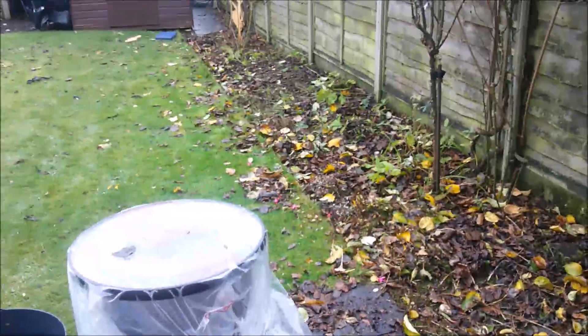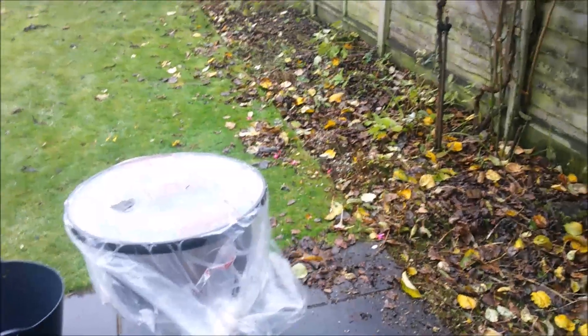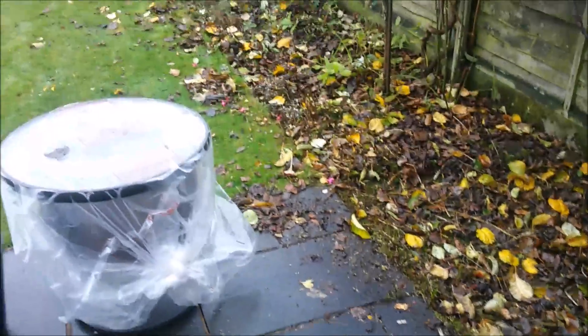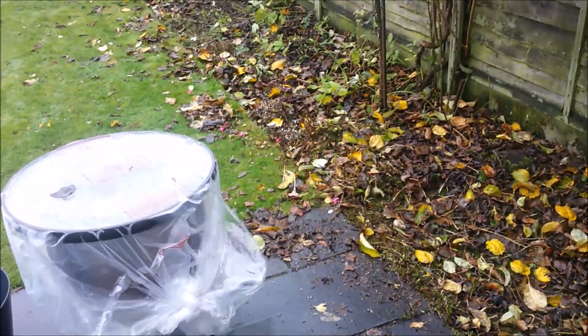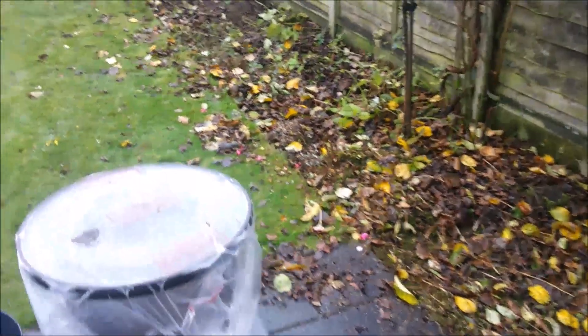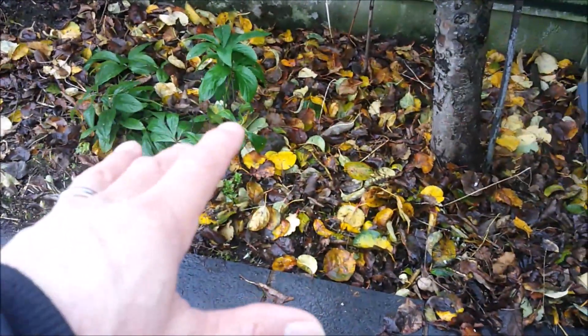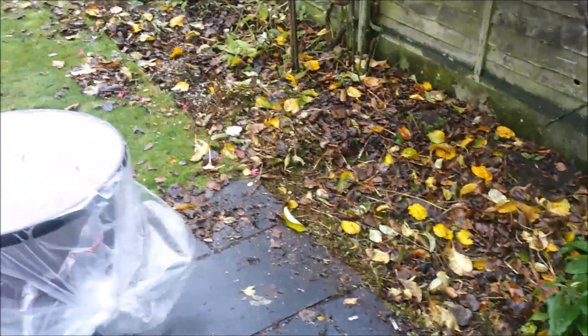Yesterday I managed to clear most of this border and get it chipped down to the plot on the compost heap. This morning I've managed to clear the rest of the perennials, including the fuchsia — the wife said she wasn't bothered, just chop it back. The leaves are far too wet for the leaf vac so I'll just pick them up by hand, then use a broom to sweep the lawn.